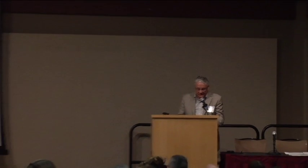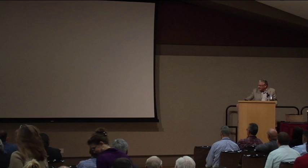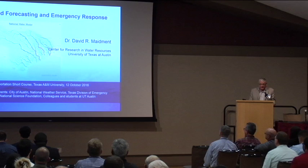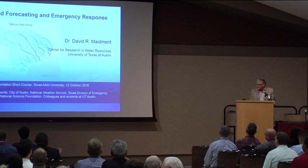What I want to discuss with you is a new system for flood forecasting that has just become operational across the country and in Texas as well. I want to first acknowledge a number of colleagues at the University of Texas at Austin, the collaboration of the City of Austin, the National Weather Service, the Texas Division of Emergency Management, and a number of other National Science Foundation partners.